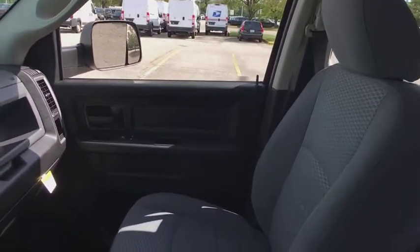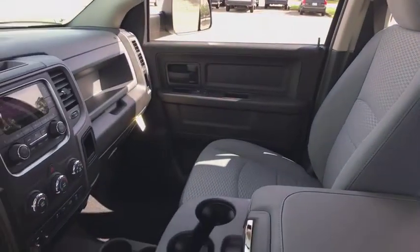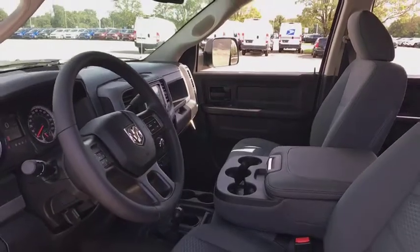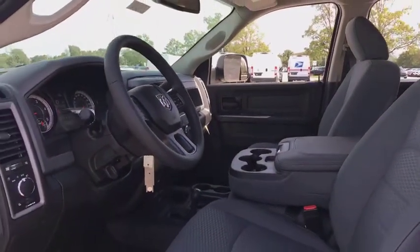Traction control. Dual airbags. Power steering. Four-wheel disc brakes. Electronic stability control. Power windows. Brake assist. Remote keyless entry.